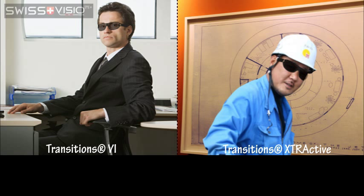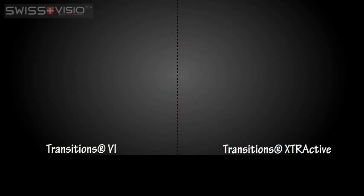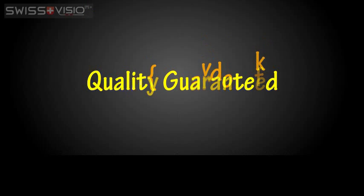When returning indoors, Transitions 6 lenses will fade back to clear quickly, while Extraactive lenses take a little longer to get back to their lightest tint. Different people have different needs, and choosing a photochromic lens is a personal choice. Whether you choose Transitions 6 or Transitions Extraactive, Swiss Vision stands behind the quality of these lenses.